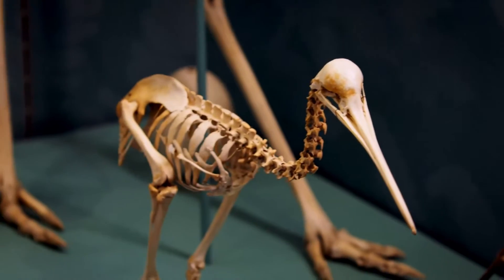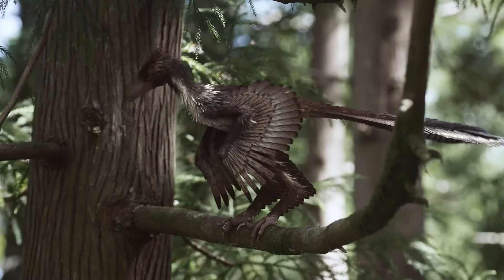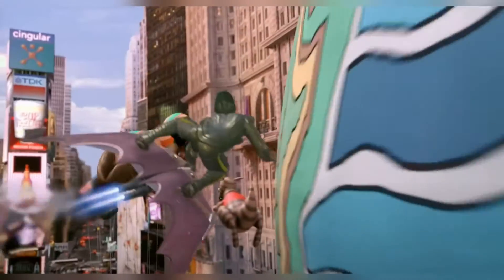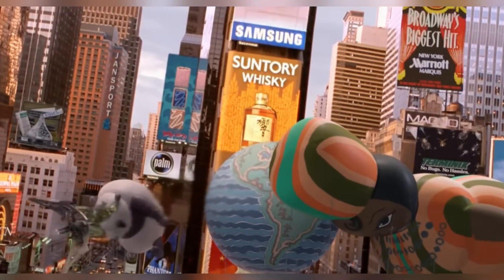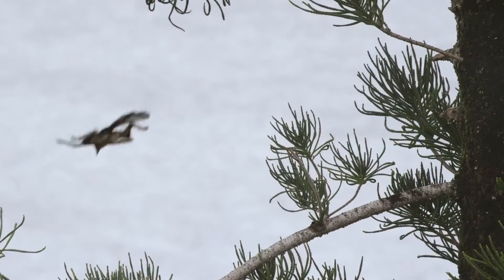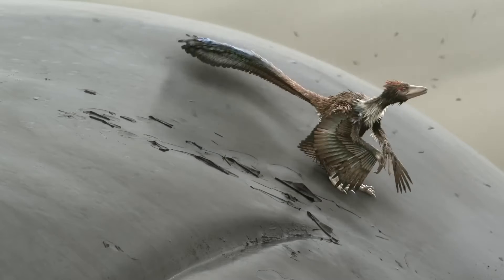Since then, scientists have found more Archaeopteryx fossils. Many of them have long feathers, but we're not sure if Archaeopteryx could fly like modern birds, or if it was more like a glider, like that green goblin guy from Spider-Man. Archaeopteryx is also known as Urfurgel in German, which means primeval bird. But does that mean it was the first ever bird?